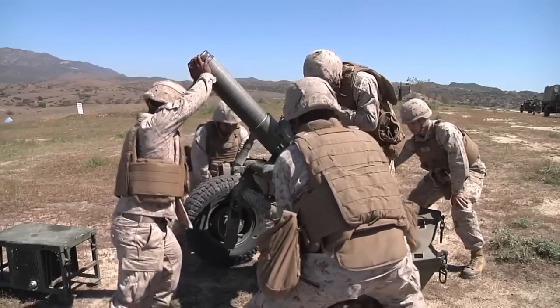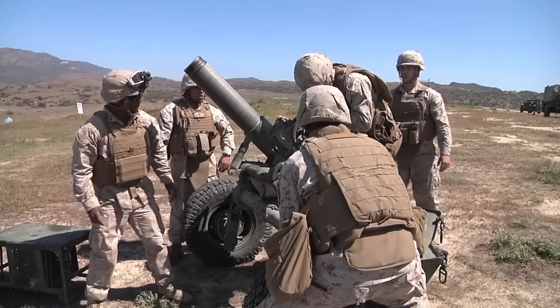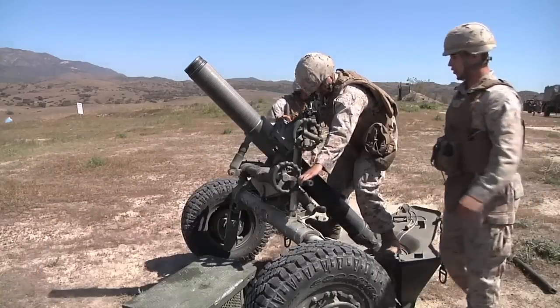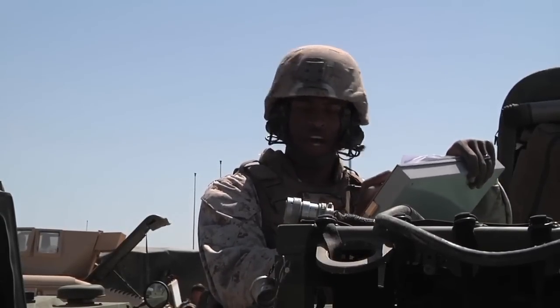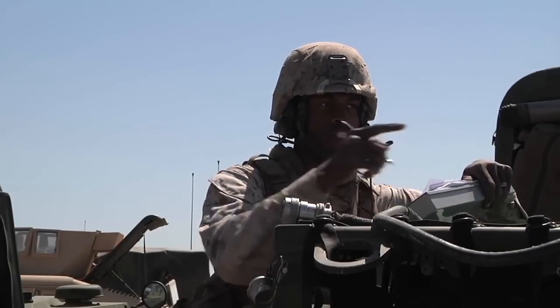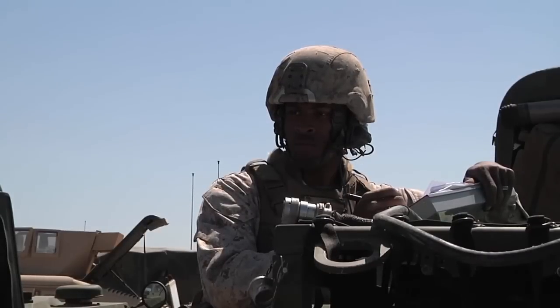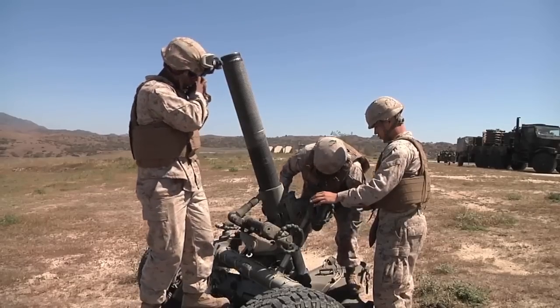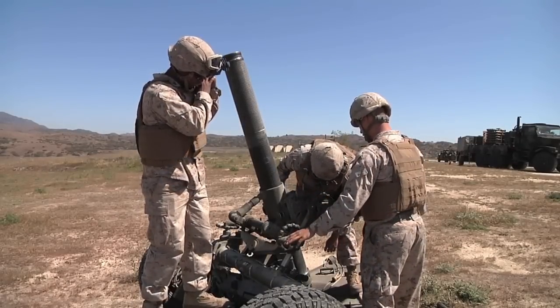Ready? Right there, right there. GPD verified! Charge 2! Charge 2 verified! 1, 2, 3, push! None!